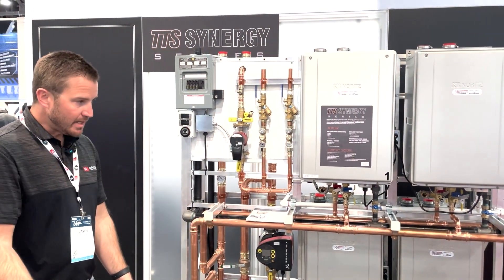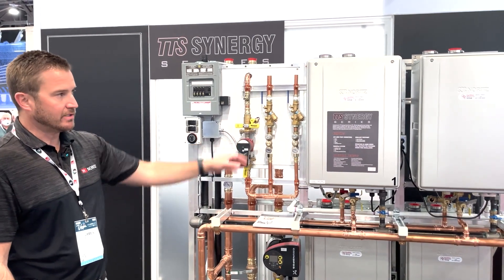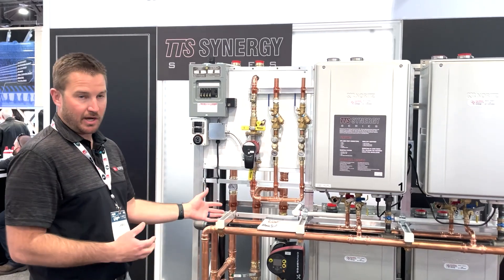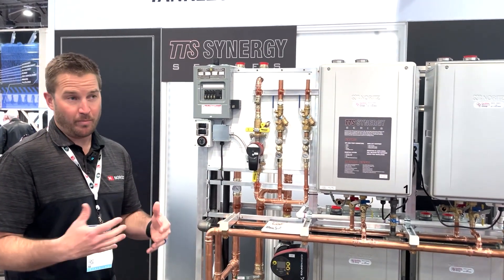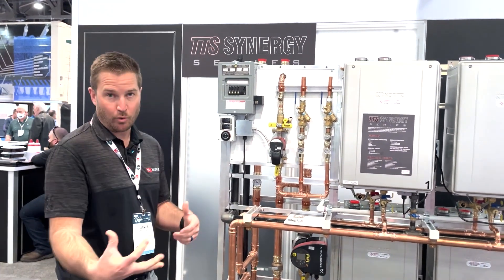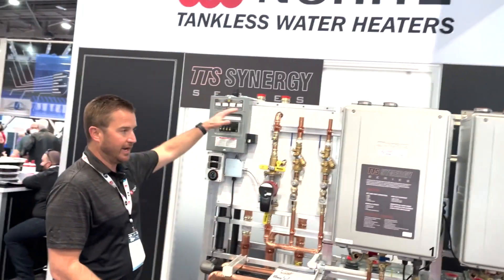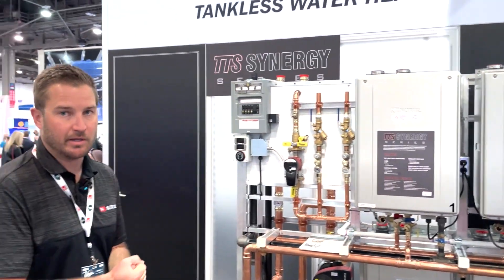For installers and servicers, you can rest assured with the TTS product that you'll be able to integrate this type of system, provide your customers with a high-efficiency, high-performing system with minimal downtime, a huge reduction in on-site labor, and simplified part sourcing. The package is designed so you can come in and with one point of connection execute a high-level installation.